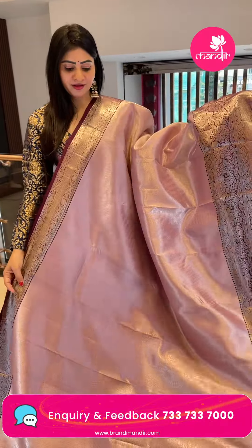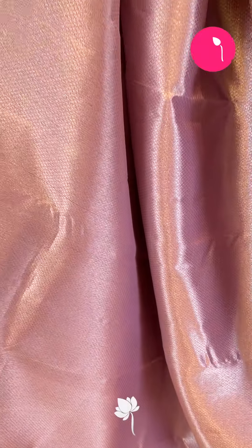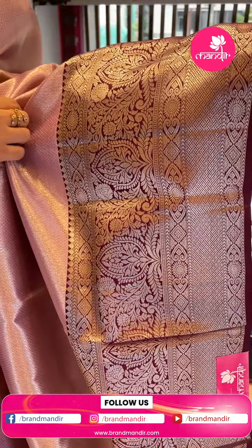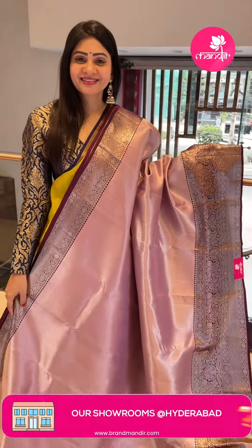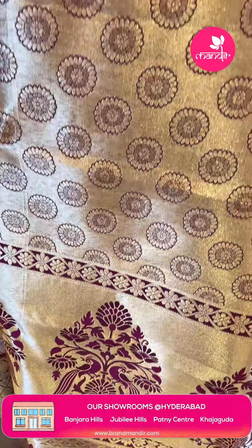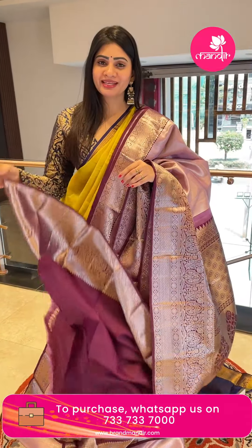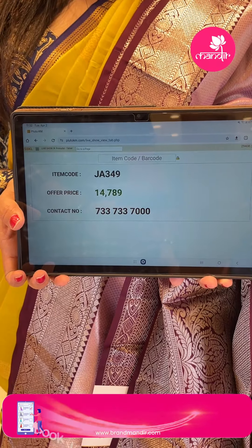A grand saree — beautiful onion pink Kanchi Pattu saree with diamond booties throughout, grand and rich zari. There is a huge border with diamonds and florals along with leaf booties. Coming to the pallu, it's a contrast zari woven pallu with thread weaving — peacocks and florals. The blouse contrast is in wine color, plain with border. Item code JA349, offer price Rs. 14,789.